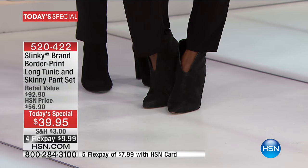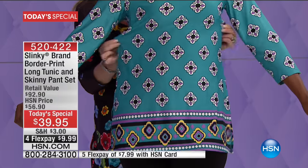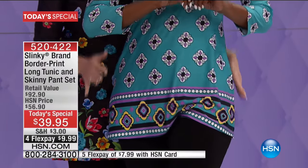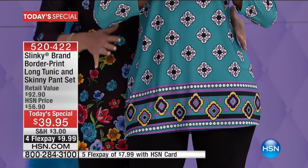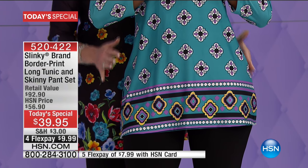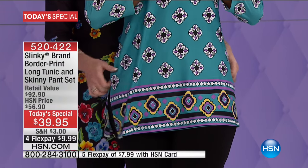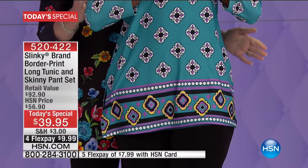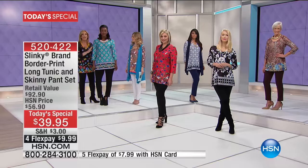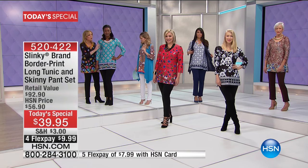These prints make you feel happy and bring life up to your face. They're made of a poly spandex knit with great stretch in the bust, waist, and hip area. What's unique about the way Slinky engineers their fabric is that it drapes your curves — it doesn't cling. It gives you nice roomy side slits, three-quarter sleeves, and a scoop neckline. The jade geo is definitely going to be first to go.